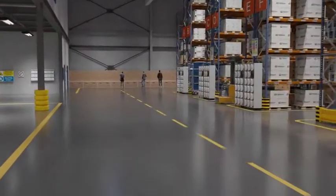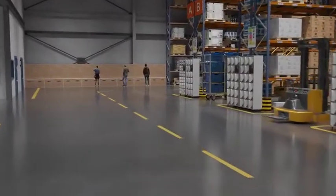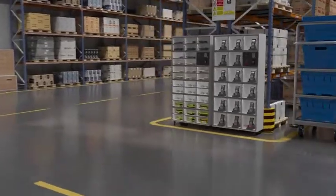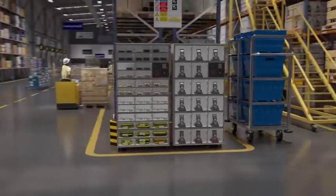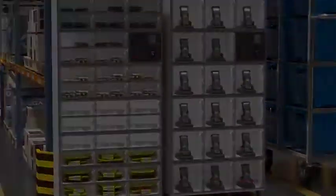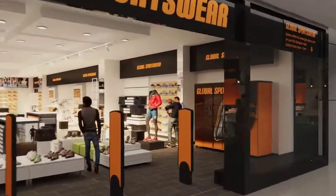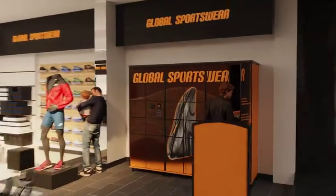If you're looking for flexible personal storage for shift workers and automated handheld device management, our warehouse smart lockers are the perfect solution. Our retail smart lockers improve the customer experience and increase store footfall by automating click and collect.